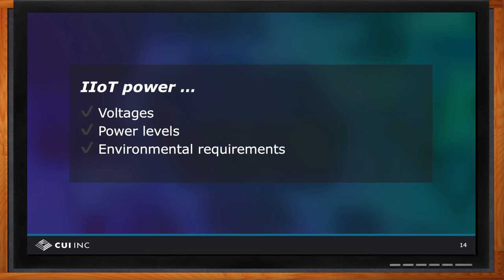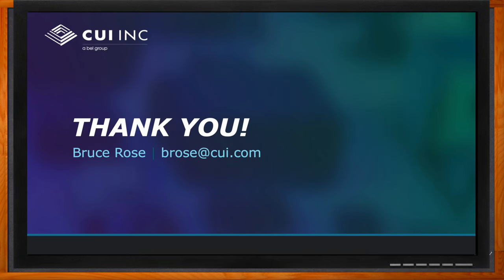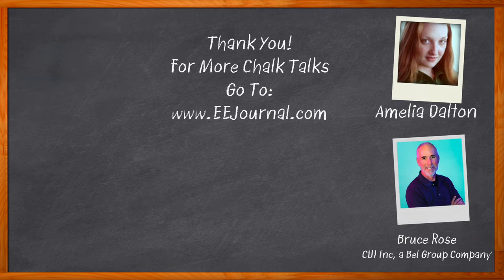That's all the time we have for today. Thank you so much for joining me, Bruce. Before we go, click that link to find even more information about this topic from CUI Incorporated. For Chalk Talk, I'm Amelia Dalton from EEJournal.com. For more Chalk Talks, head on over to the Chalk Talk section of EE Journal or to YouTube at youtube.com/EEJournal.